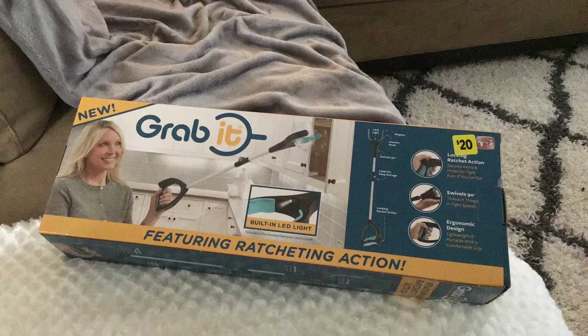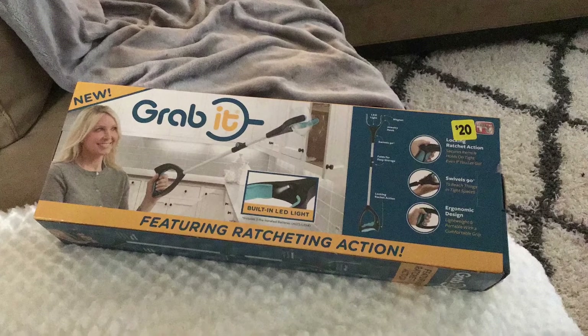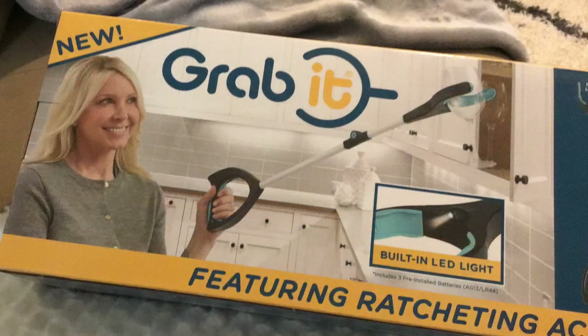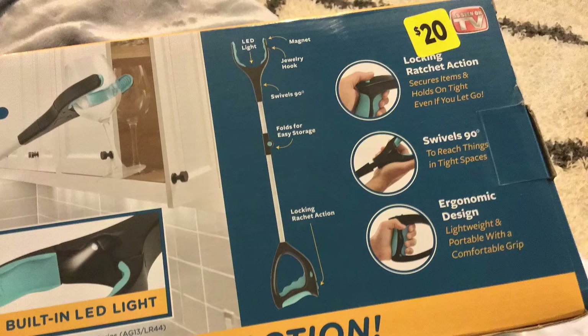And last but definitely not least, I got this heavy duty, as seen on television, grab it tool for only $3. This gadget with all its neat features is definitely going to be useful.